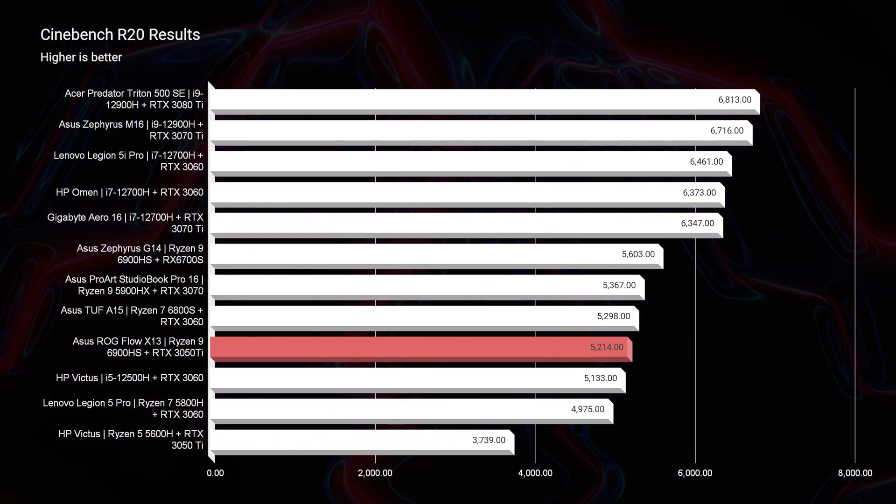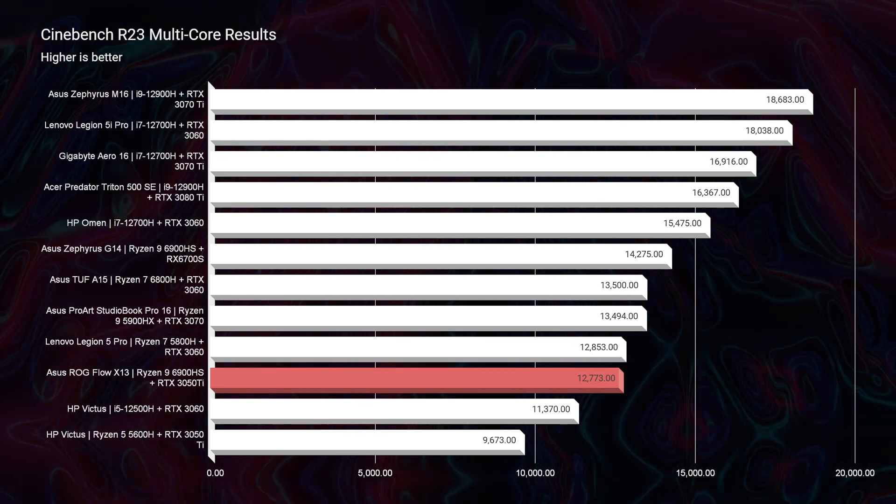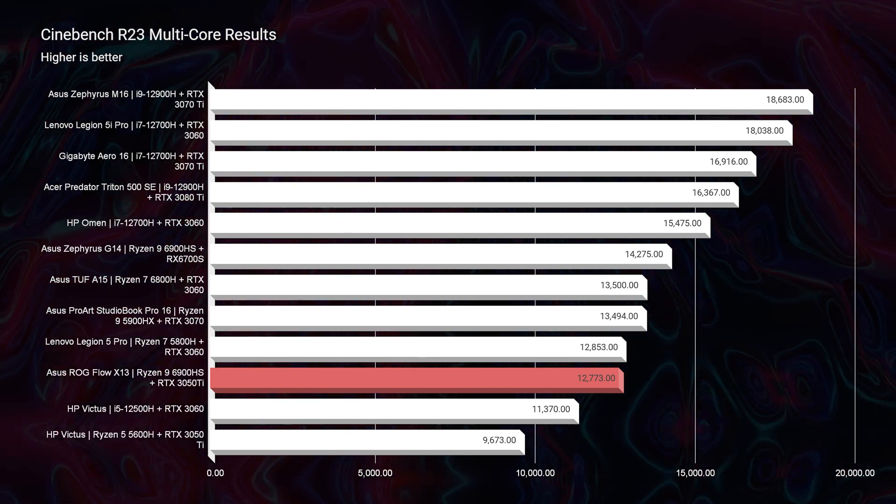Moving on through the simulated benchmarks — Geekbench single core, multi-core, Cinebench R20, R23, both single core and multi-core — they were all about the same pace on the chart compared to the other models.